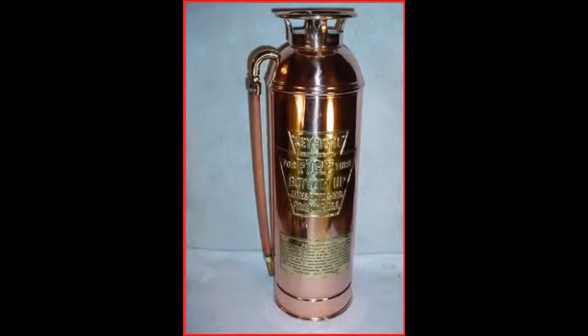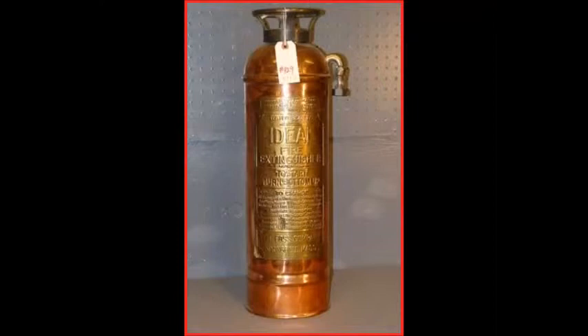The cartridge-operated extinguisher was invented by Reed and Campbell of England in 1881, which used water or water-based solutions. They later invented a carbon tetrachloride model called the Petrolex, which was marketed toward automotive use. The chemical foam extinguisher was invented in 1904 by Alexander Loran in Russia, based on his previous invention of firefighting foam.